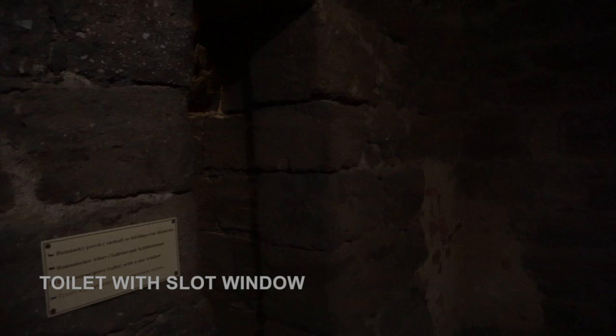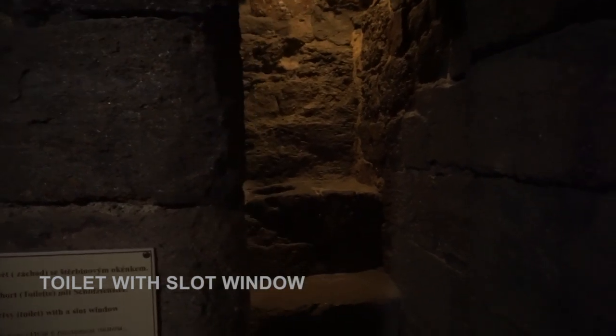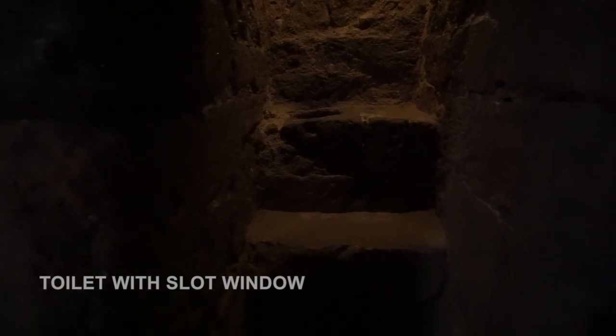As I make my way down these stairs, I come to an old toilet with just one slot window above for light and ventilation. Can you imagine how cold that must have been in the wintertime?